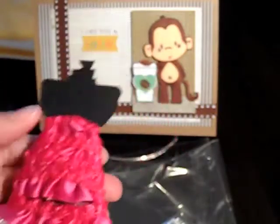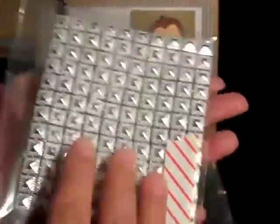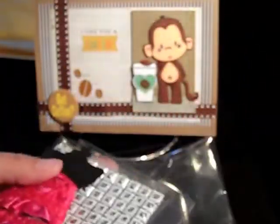She also sent me some mesh bling and I do not own any of this, so I'm excited to use this. Thank you so much, and I'm going to leave her link below so you can check out the video.